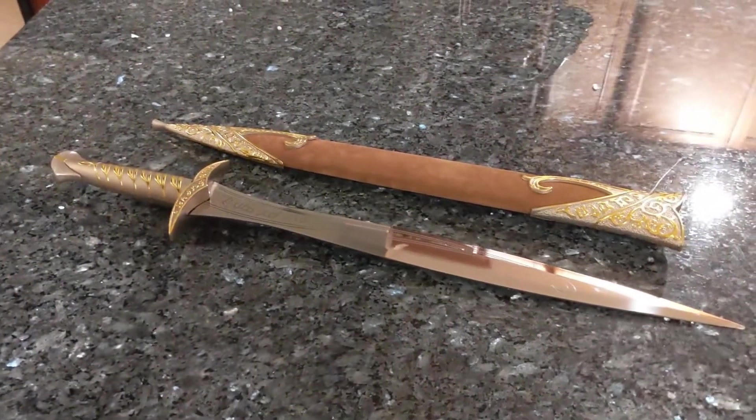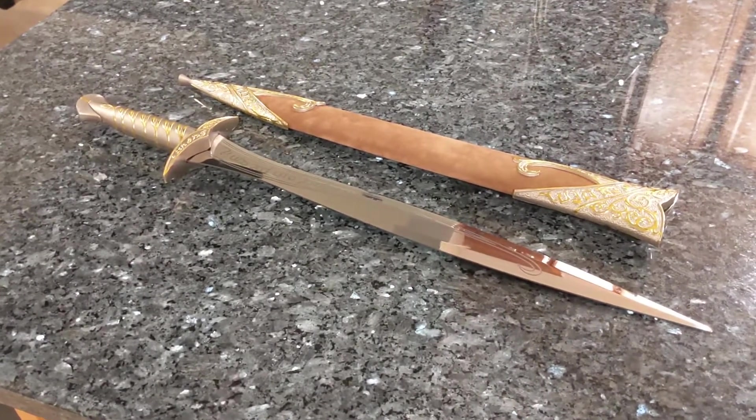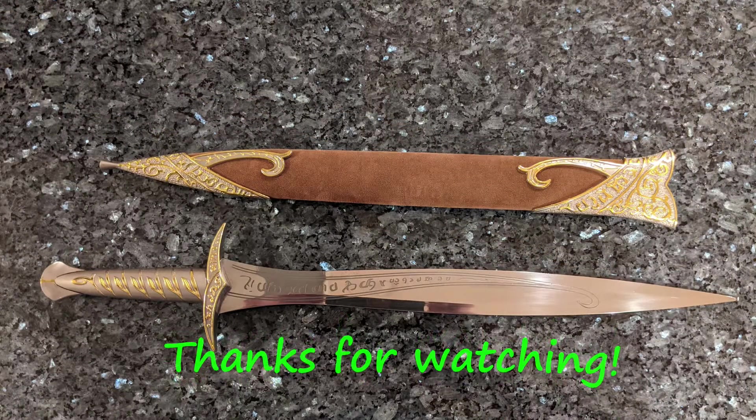Alright guys, I want to thank you for tuning in. Come back for your next episode of Meanwhile in the Man Cave. Talk to you guys later. Bye!